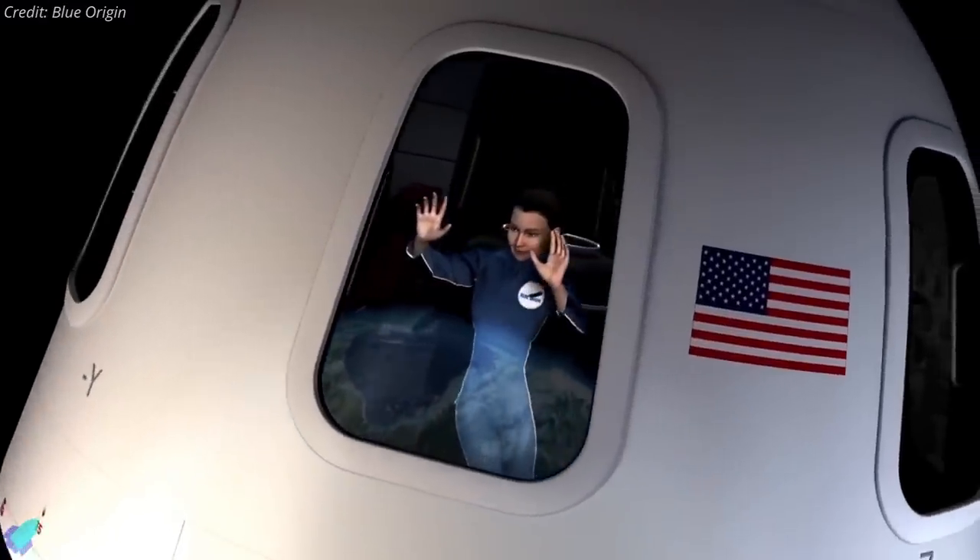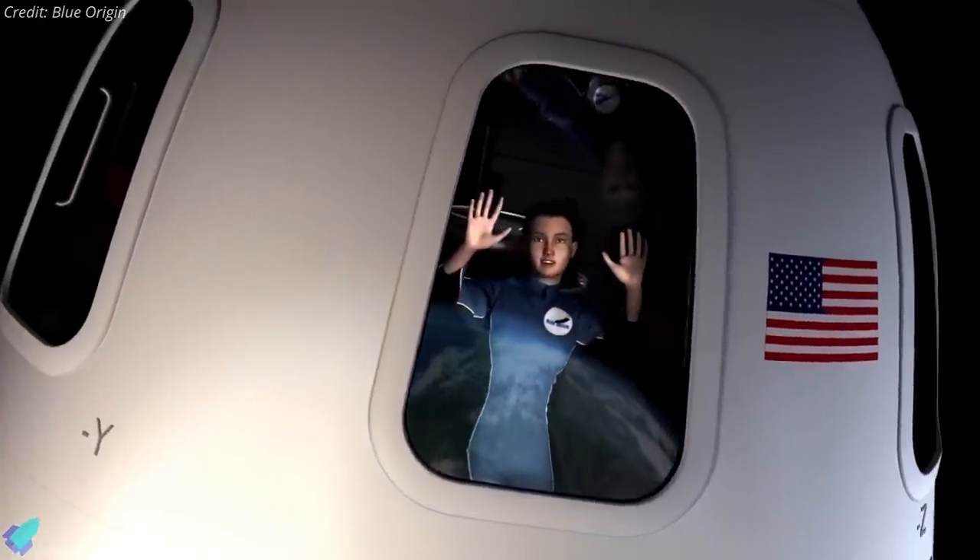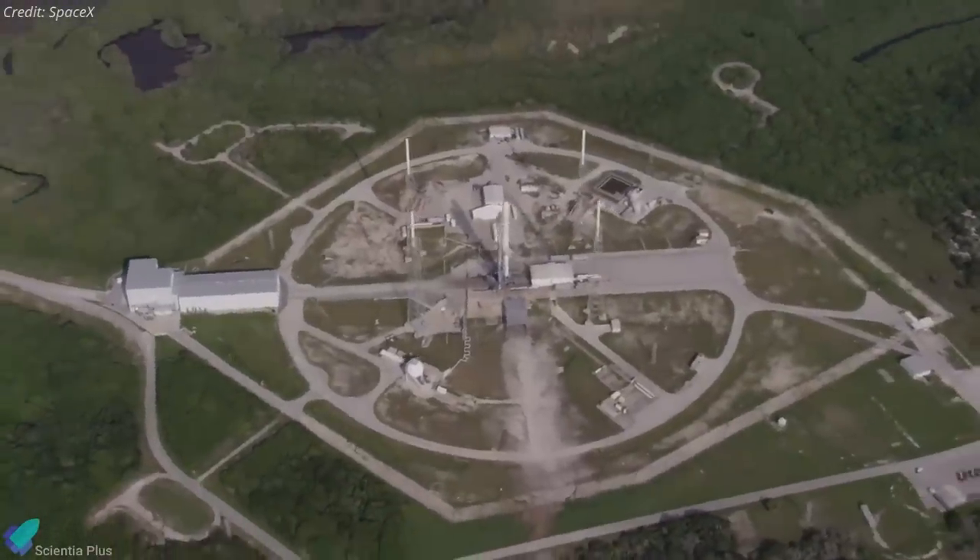Blue Origin hasn't said exactly when it will fly humans for the first time. During the broadcast, the company's spokespeople only said that the first crewed flight would happen soon. It also did not discuss when it planned to start selling tickets or what price it will charge.